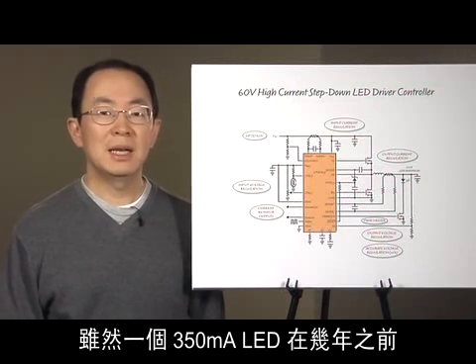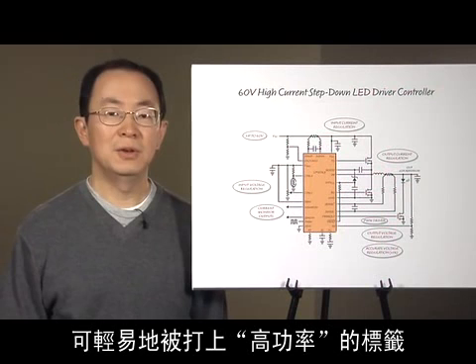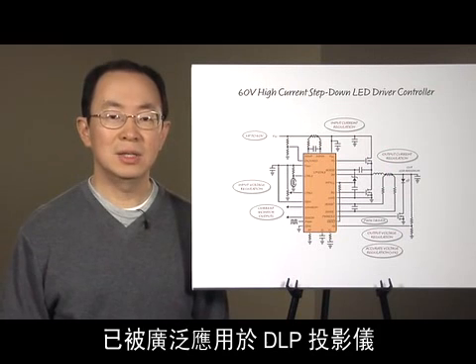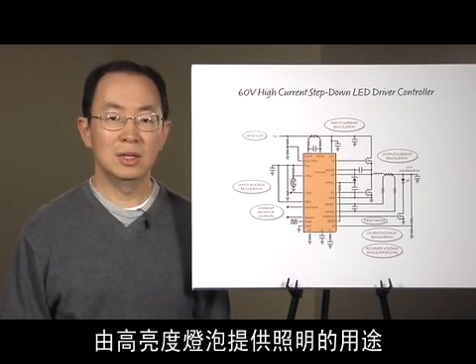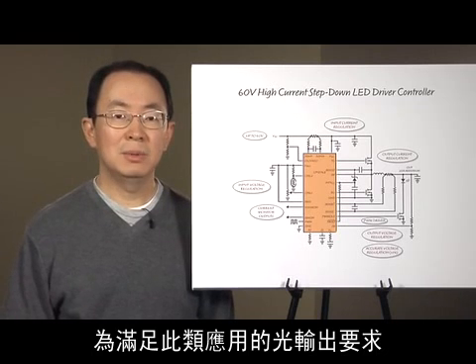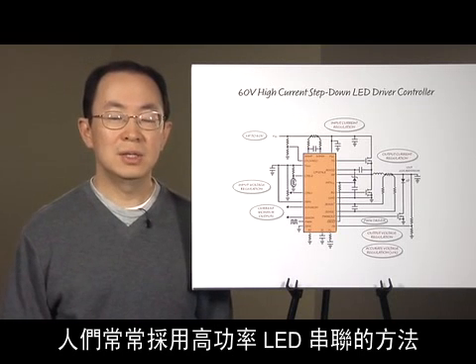Although a 350mA LED could easily earn a stamp of high power a few years ago, now 5A to 40A LEDs and laser diodes are used in DLP projectors, surgical equipment, stage lighting, automotive lighting, and other applications traditionally served by high-intensity bulbs. To meet the high output requirement of those applications, high-power LEDs are often used in series.